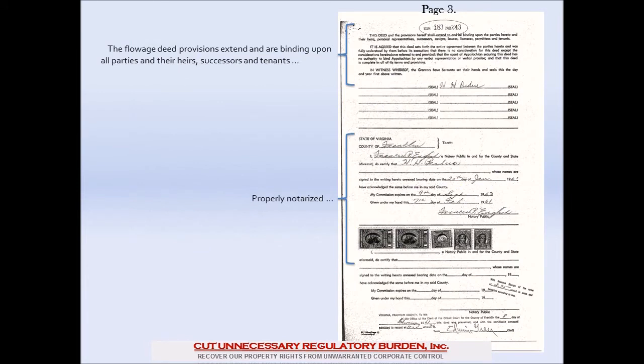We're at page three of the easement, the last page. All this page does is explain that the flowage deed provisions extend to and are binding upon all the parties and their heirs, their successors, and any tenants. The middle of the page is properly notarized and becomes a valid deed that becomes part of your property rights.